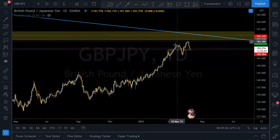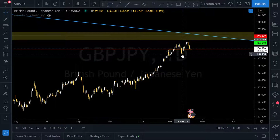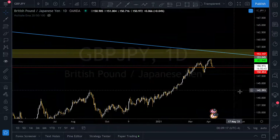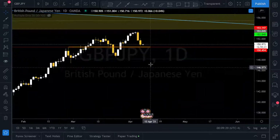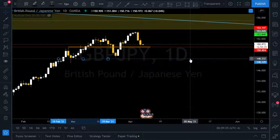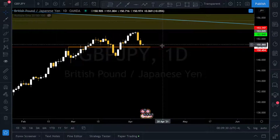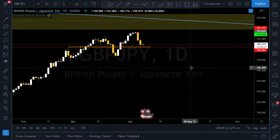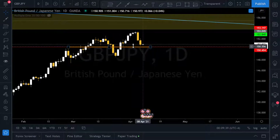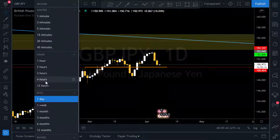On the daily we have an initial impulse, a very strong upside trend, then a correction, then another impulse, and another correction. What got my attention is this line at 150.445 — that's the level where I believe price will come to. Let's go to the four-hour chart and you can see it clearly.